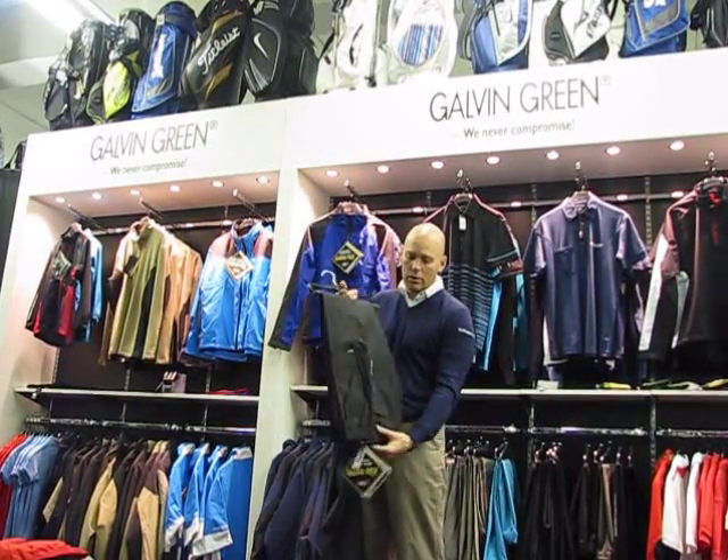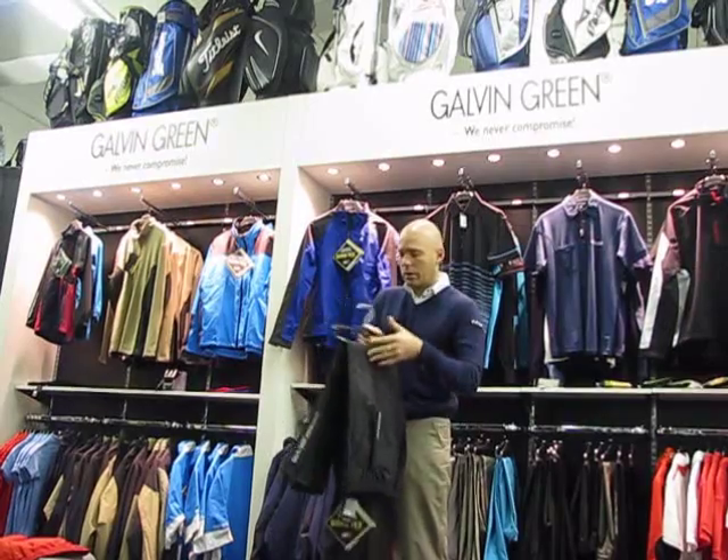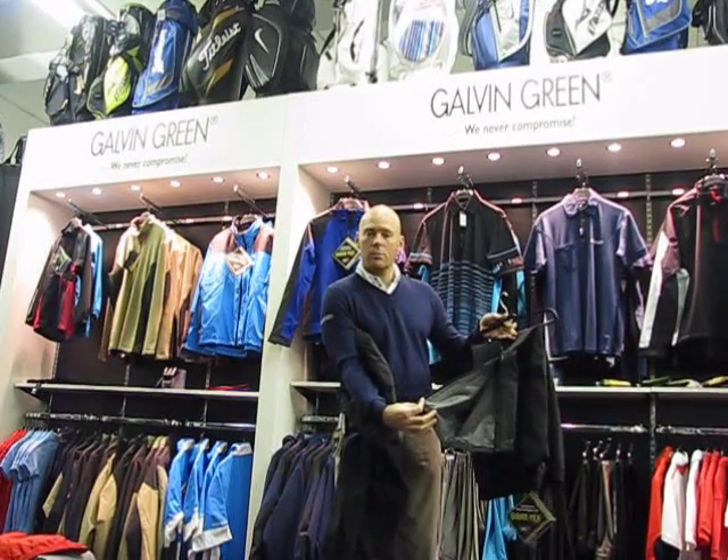They've both got all the same features: a fur-lined pocket on the inside on the front of the trouser, both have a back pocket, and they both have a full zip with a half zip release at the bottom.